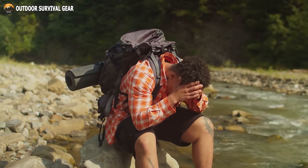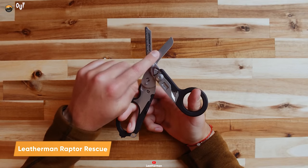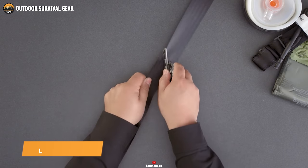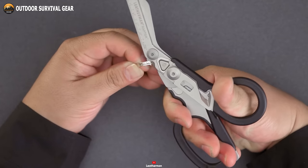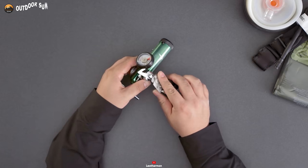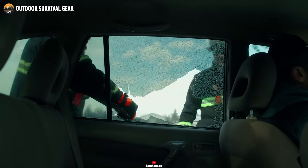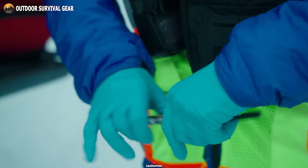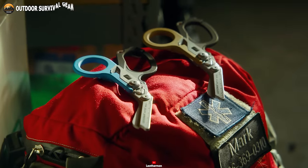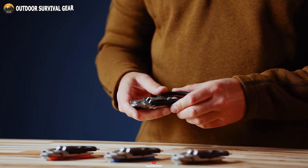Why burden your backpack with an array of tools when you can have the all-in-one convenience of the Leatherman Raptor Rescue Multi-Tool? This single multi-tool effortlessly handles strap cutting, ring removal, and numerous other tasks with ease. There's no need to tote around a separate oxygen tank wrench and an emergency glass breaker, as both functionalities are seamlessly integrated within this versatile tool. Streamline your gear and enhance your preparedness with the Leatherman Raptor Rescue Multi-Tool.